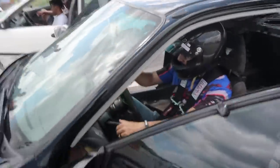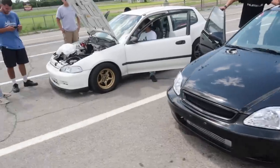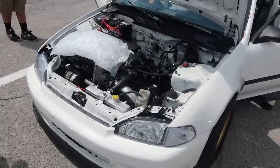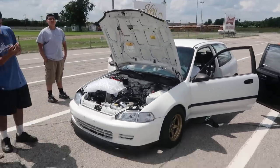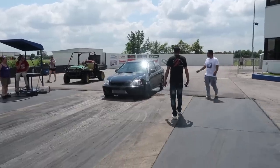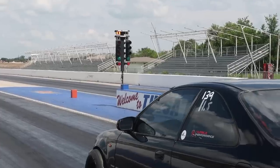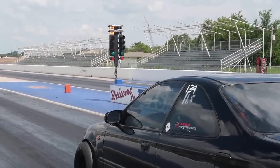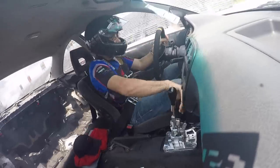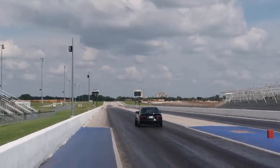Alright, Alex is getting ready to make a pass in Juan's stock K24 turbo car — 600 horsepower. And then we have Carlos Ortiz making a pass in the stock K24 Jacks Race supercharged car — about 312 horsepower — on a 23-inch tire. This is going to be his very first time ever going down a track in a car, so we're going to see what he can do, just get his feet wet.